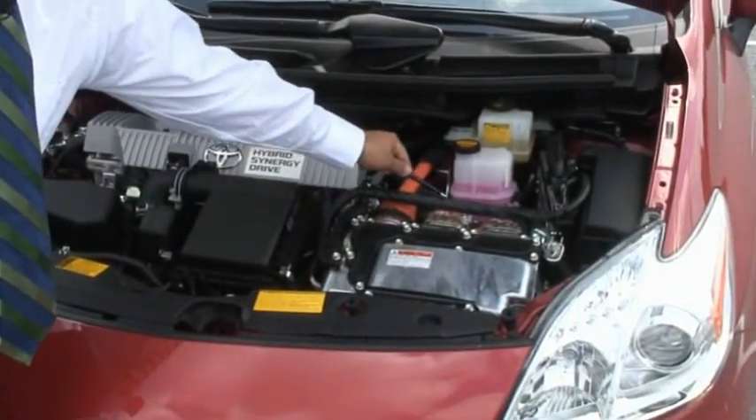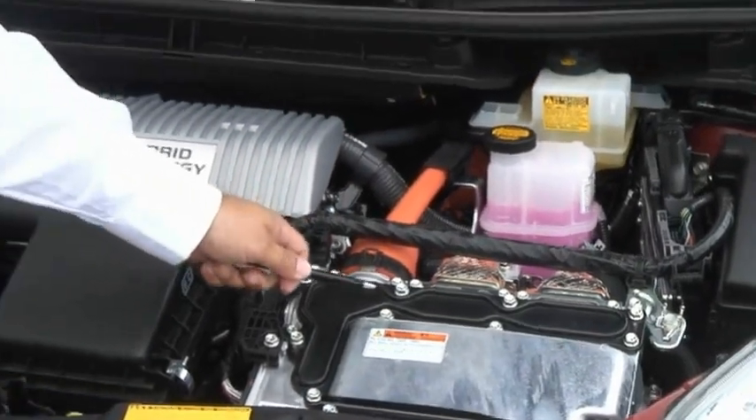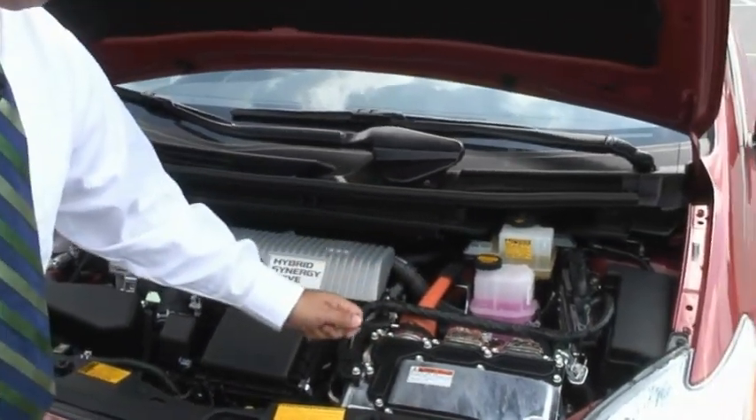This electronic converter box, as you notice, has orange cables coming into it. It's very high power — a lot of electricity passes through this box. This and the nickel metal hydride battery system have an eight-year, 100,000-mile warranty on them.